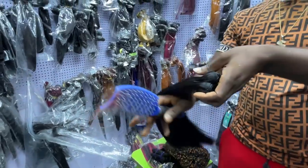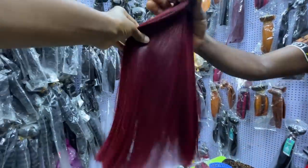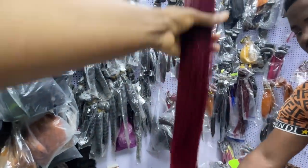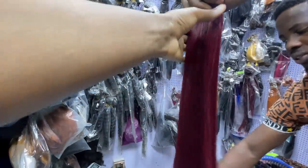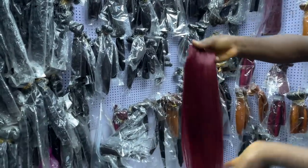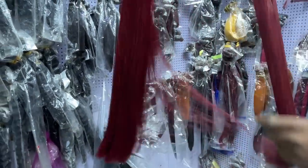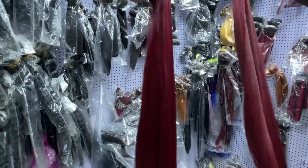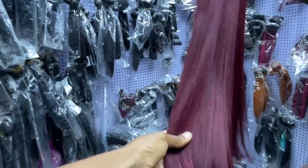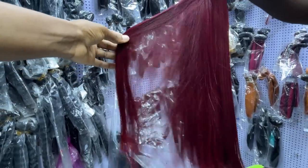They sell closures at different prices. This wine color closure is sold by 100 grams with different lengths. What length is this? 18 inches — and one bundle of this is 41,300 naira. Someone needs to buy two to three bundles. Does it come with closure? Closure is priced separately.